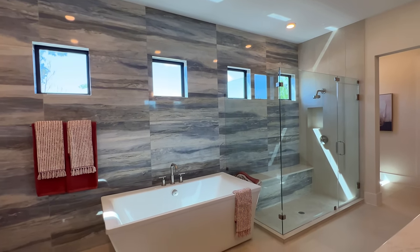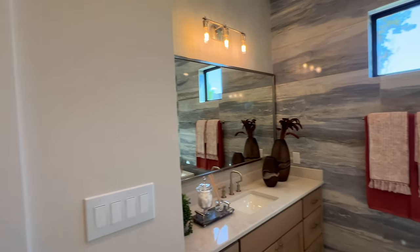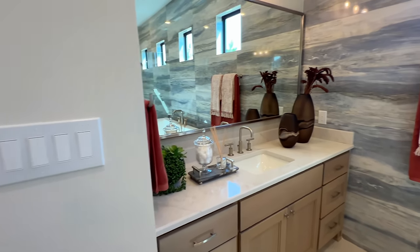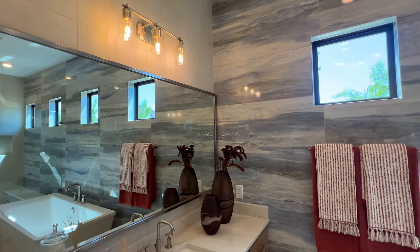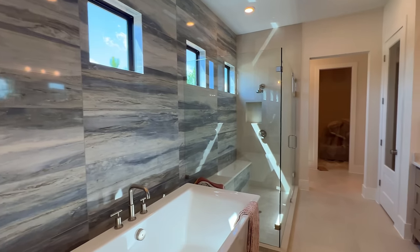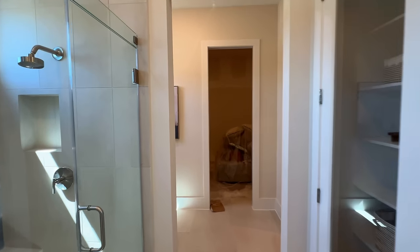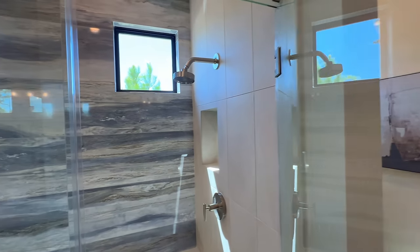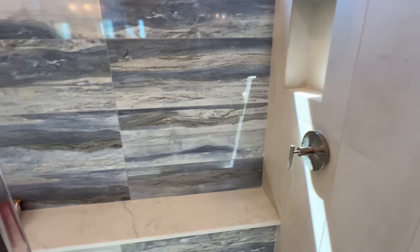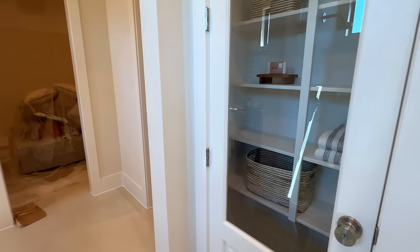This is going to be your ensuite right here. You have this rectangular soaking tub, his and her sinks, and of course it wouldn't be Toll Brothers without the glass pane door going into the linen closet right there. You do have the stainless steel mirror frames with the stainless steel lighting fixture, and the continued tile accent wall as well. They're still getting everything wrapped up inside of here, but it really can't get much better. You've got your shower, shower niche, stainless steel shower head, and another closet for towels and linens.